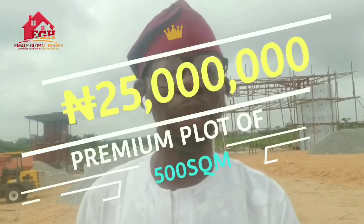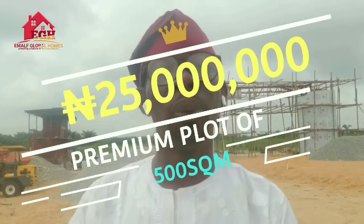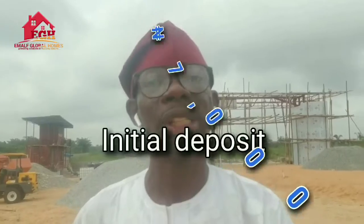With much more to help secure your business, it is presently selling for a price of ₦25 million all inclusive, which you can take advantage of with an initial deposit of ₦7 million.